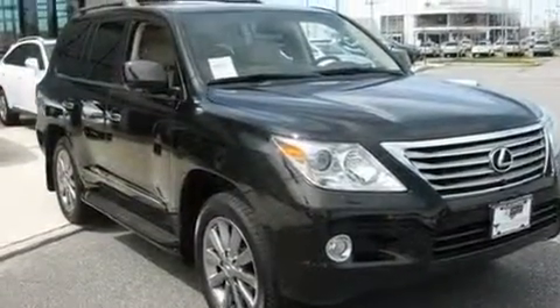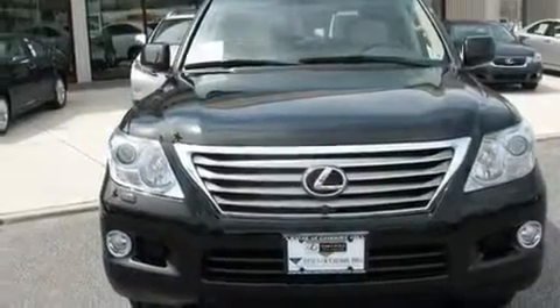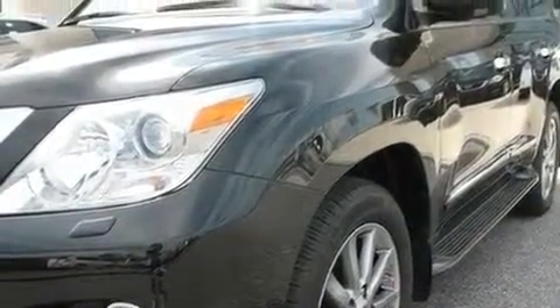Its top features include steering wheel memory settings, a sunroof, a navigation system, a premium audio system, leather seats, an active suspension system, aluminum wheels, automatic collision notification, heated seats, and this vehicle has less than 15,000 miles.